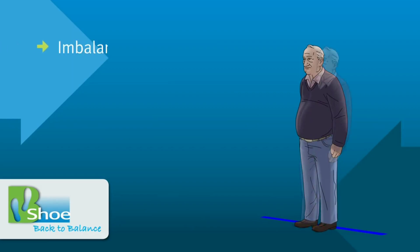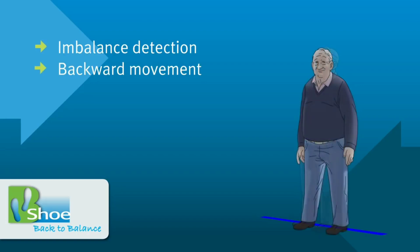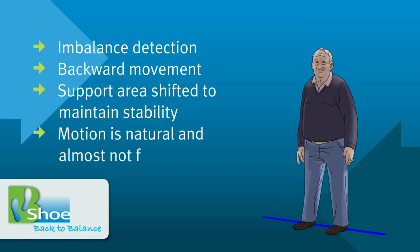Bishu detects loss of balance and a potentially dangerously slow response, moving the foot backward to regain balance. Bishu automatically performs the natural reflexive correction that is difficult for the elderly.